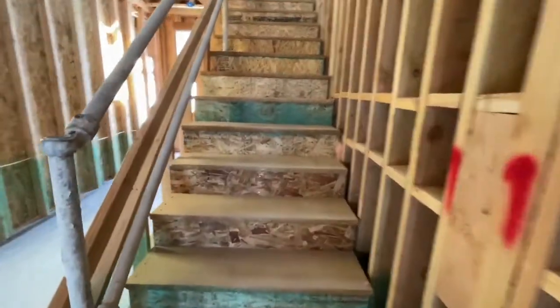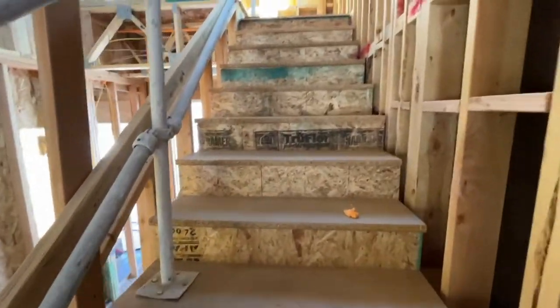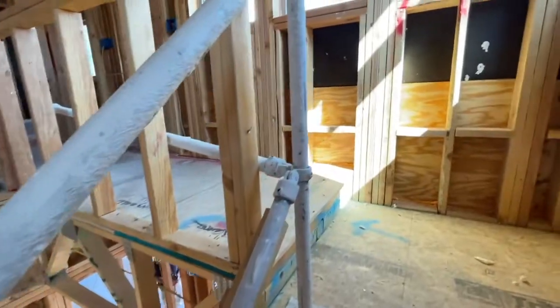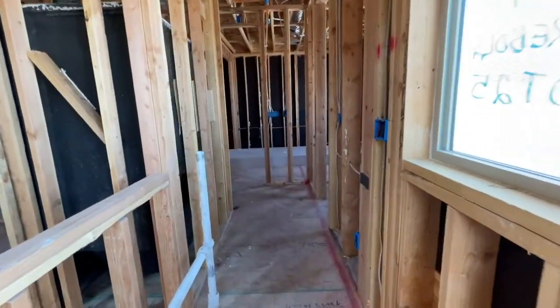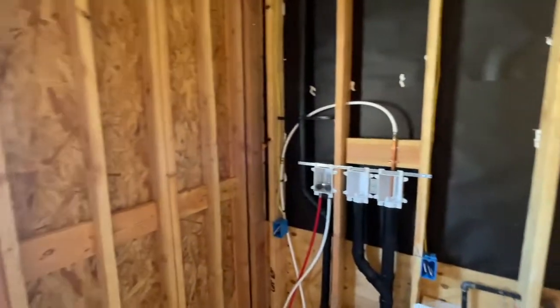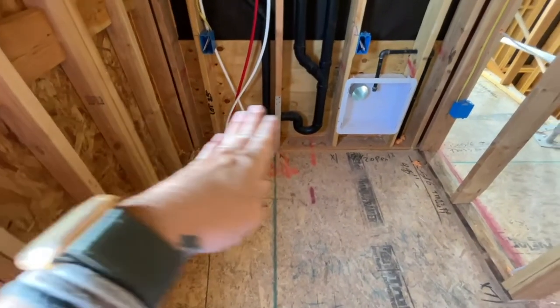Now we're going to go up the stairs — right here they're going to have railing, so it's going to be see-through. And this is going to be a pony wall. As you walk in, this will be the laundry room — your washer and dryer.